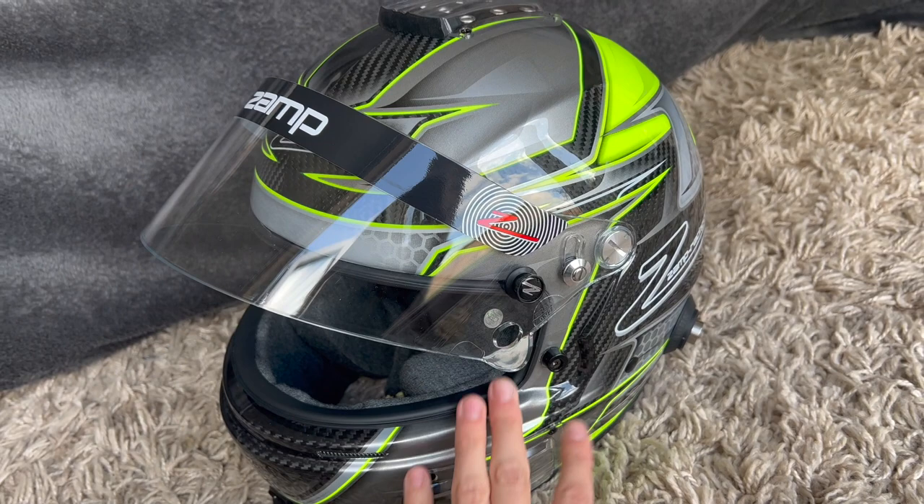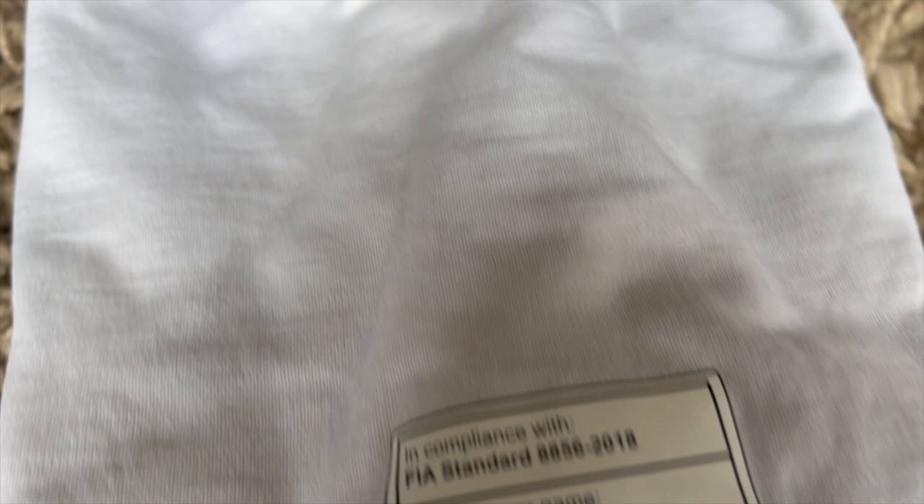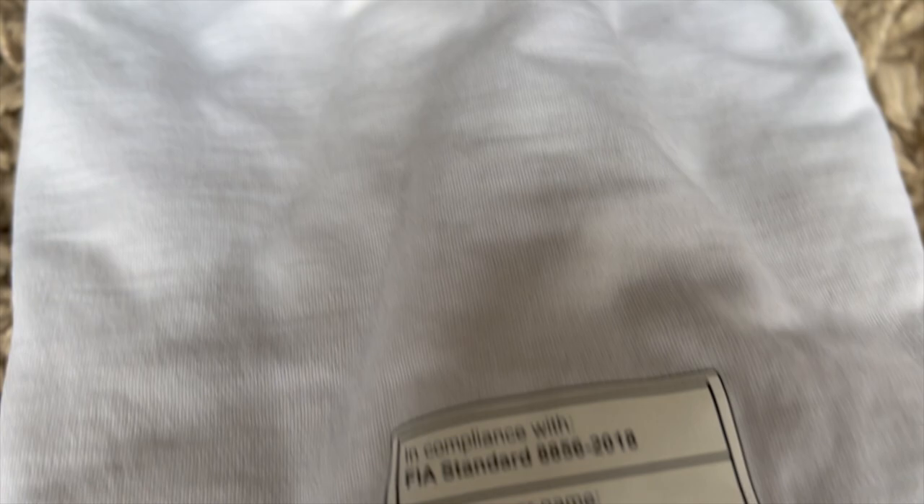At a race weekend, these will be checked to ensure they are in date and have no damages. Track days are not always as strict, but it is advised to have the best protection. As well as the helmet, it is well advised to get a balaclava. These are going to be fireproof, as well as your underwear — a top and bottoms to make sure it is flame resistant. Your balaclava and fireproof underwear will help give you an extra layer of protection. We have a Sparco balaclava and socks, as well as a P1 top and leggings.